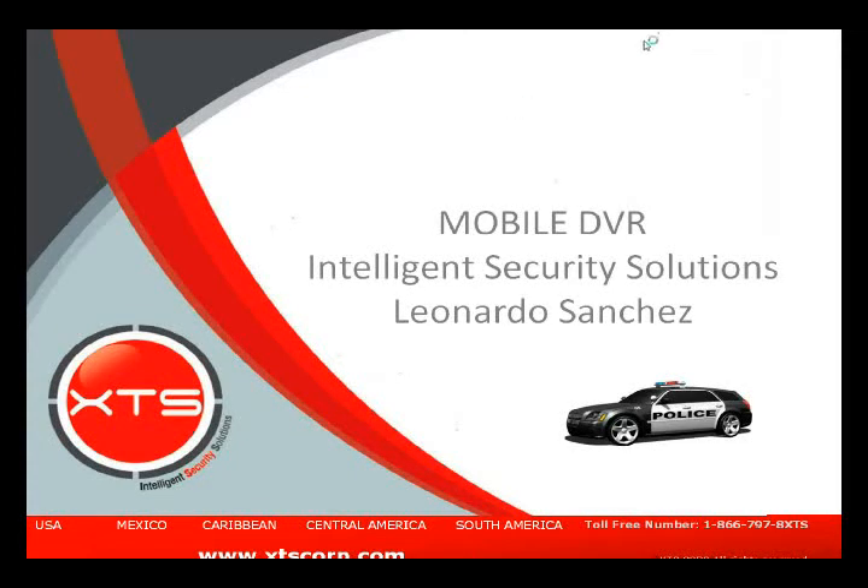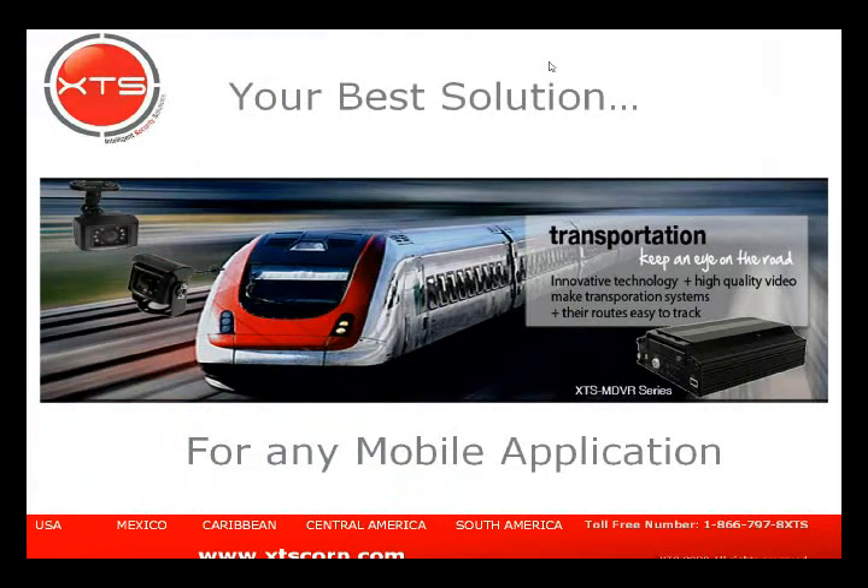Everyone should be seeing the initial screen about our XTS mobile DVR. Mobile DVRs, even though they're considered for mobile applications, we've been noticing — and this is a possibility for a lot of you guys as far as business opportunities — that they are being used for functions other than just mobile applications.